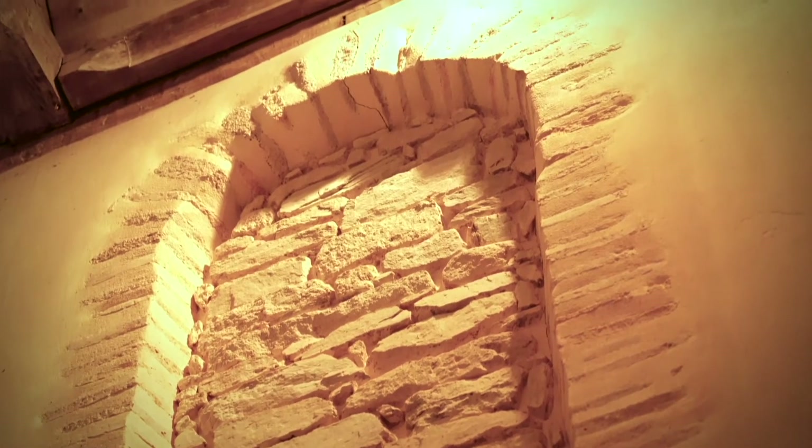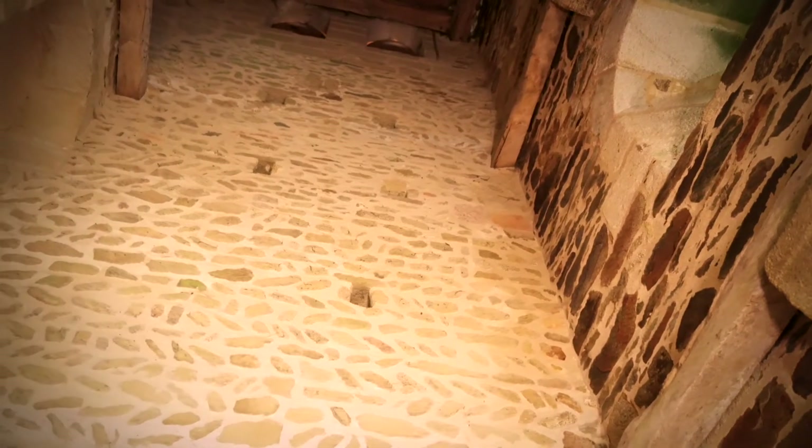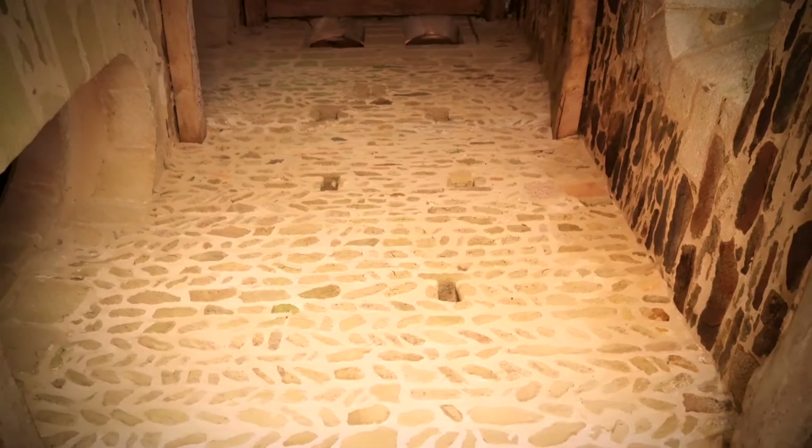Premièrement, le tracé et la construction des arcs des fenêtres de la nef, aujourd'hui murées, en briques posées de champ. Ensuite, la maçonnerie en opus spicatum, appareil en épis, également appelée arête de poisson.